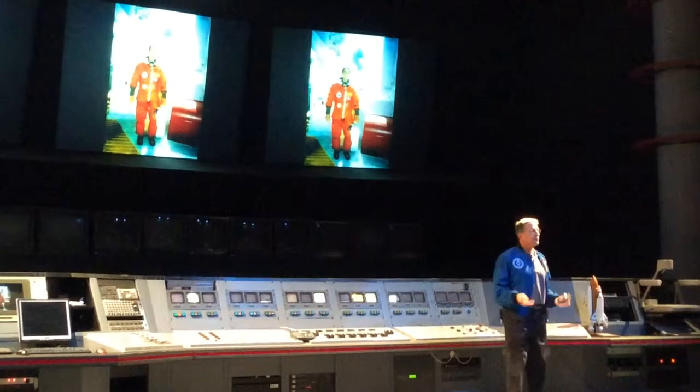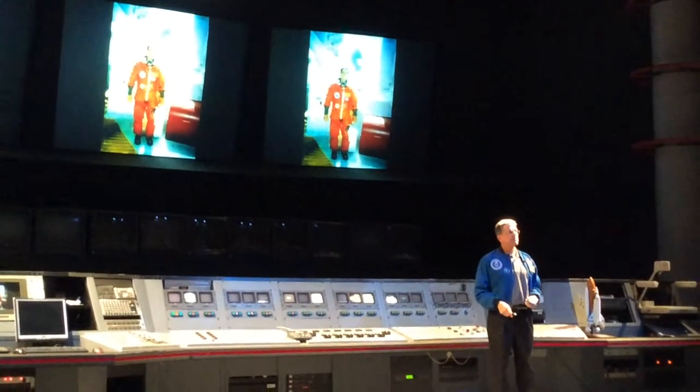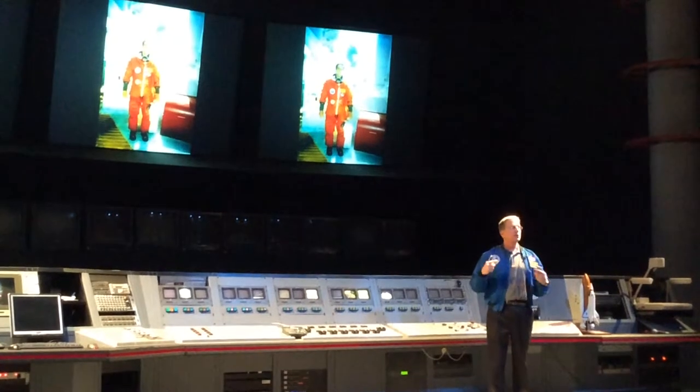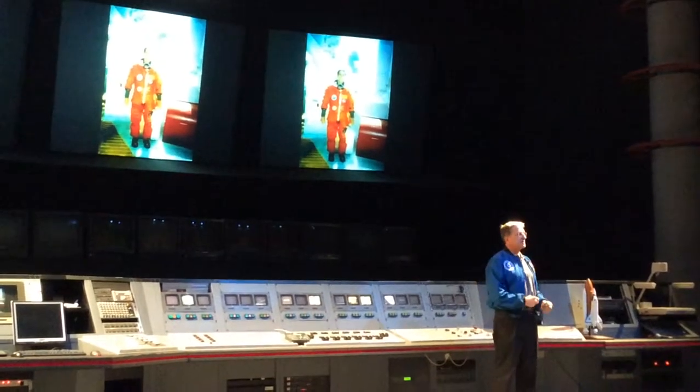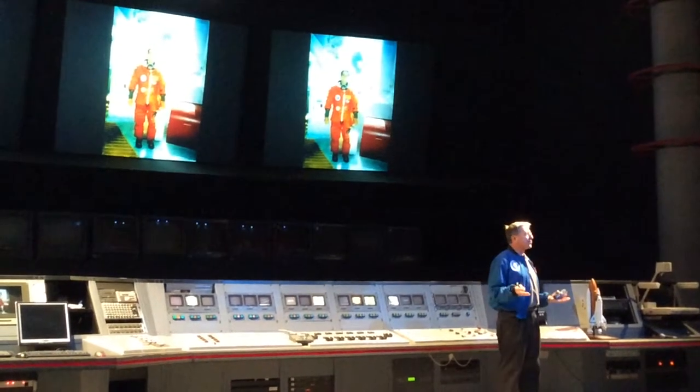I'm in my suit about two and a half hours before liftoff, taking the elevator up in front of Space Shuttle Columbia. They load us up into our seats one at a time, strap us in with shoulder harnesses and seatbelts. So I'm just outside here waiting when it's my turn.